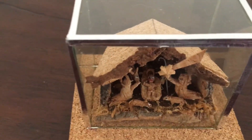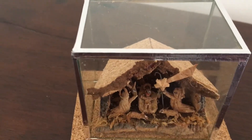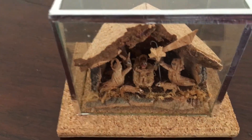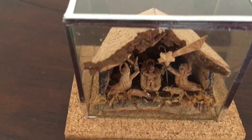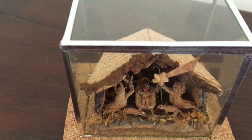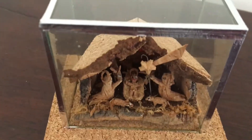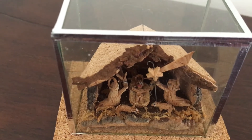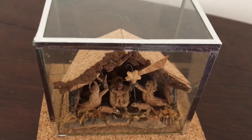This one is also from Portugal and it's made entirely out of cork. If you don't know Portugal, cork is one of the major products of the country. It's so amazing — the figures are so tiny and intricately detailed, and it came in a little glass box, so it's very special.